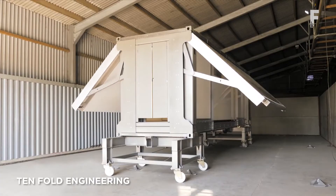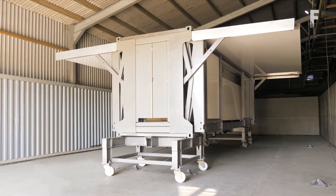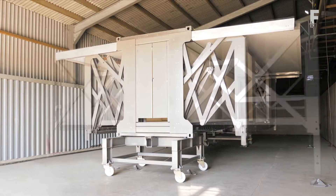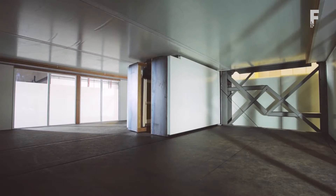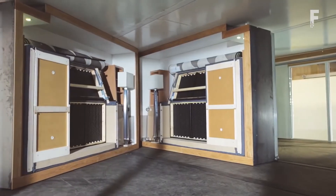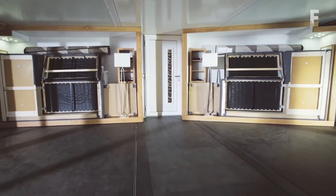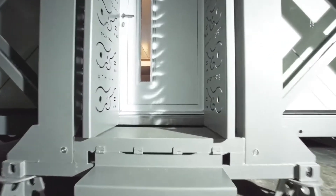Tenfold Engineering has developed a modular, self-deploying structure that can transform from a truck-sized block to a fully functional building in less than 10 minutes. The key to their building is a lever system that controls counter-balanced folding linkages, allowing the structure to effectively construct itself. Once set up, the building unfolds to three times its original transport size.